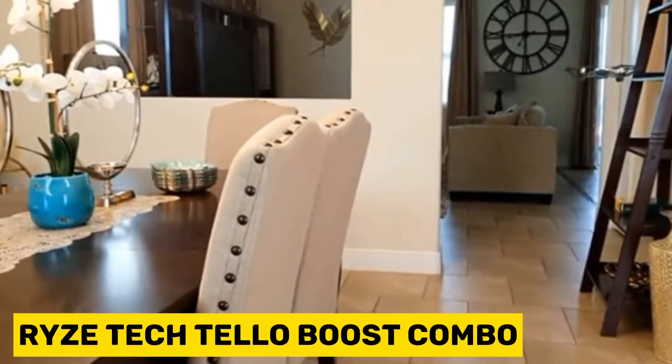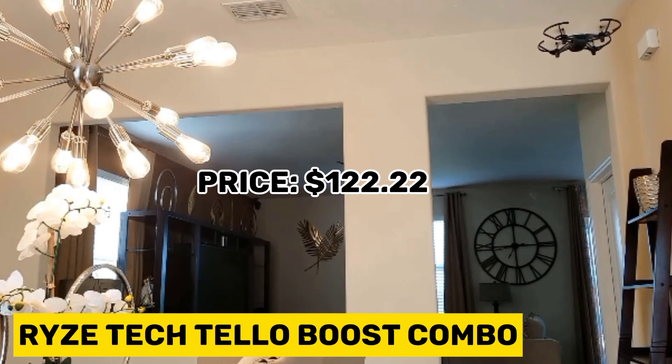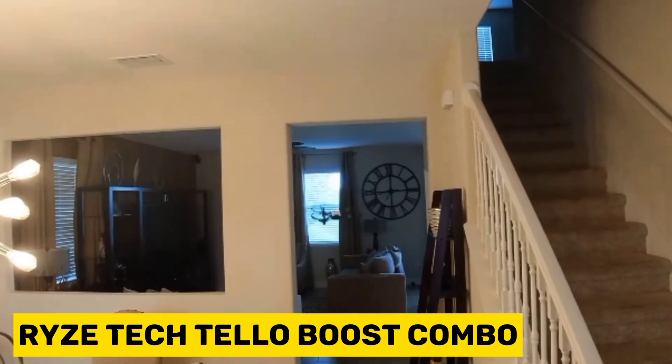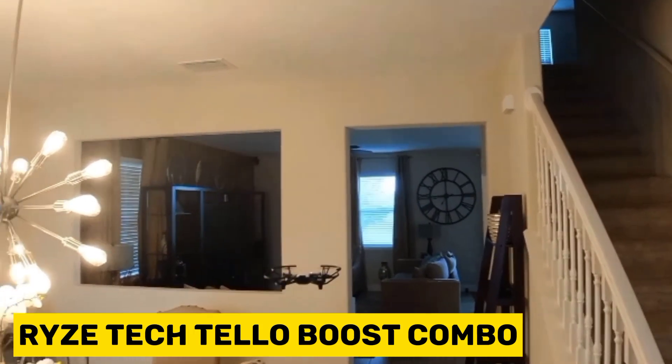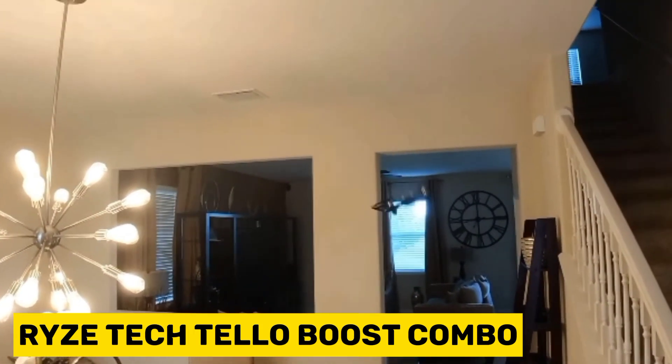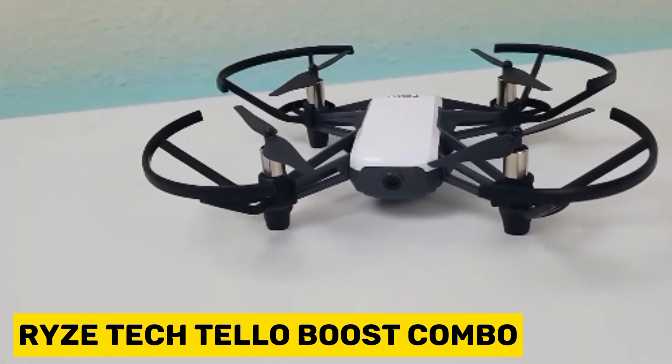The fifth product on our list is the Ryze Tech Tello Boost Combo. The Ryze Tech Tello Quadcopter Boost Combo extends your shooting time with three batteries included rather than just one, and a convenient three-battery charging hub. Each battery provides up to 13 minutes of flight on a full charge.